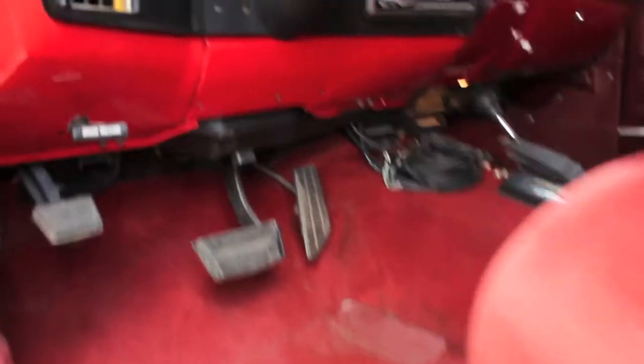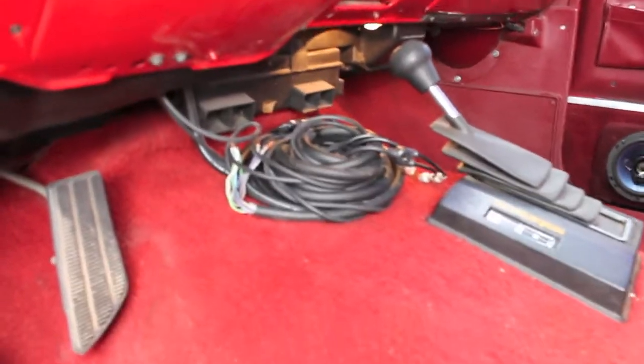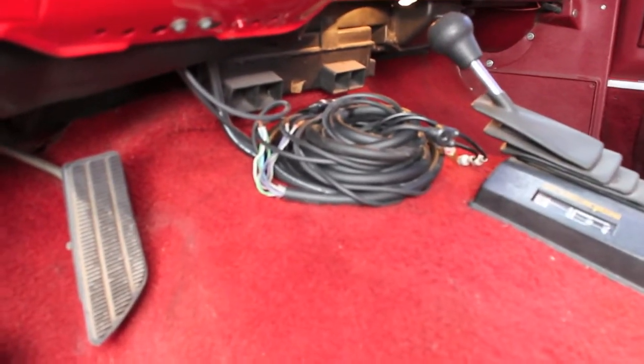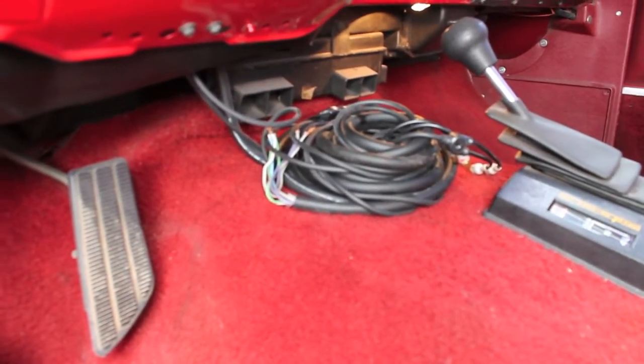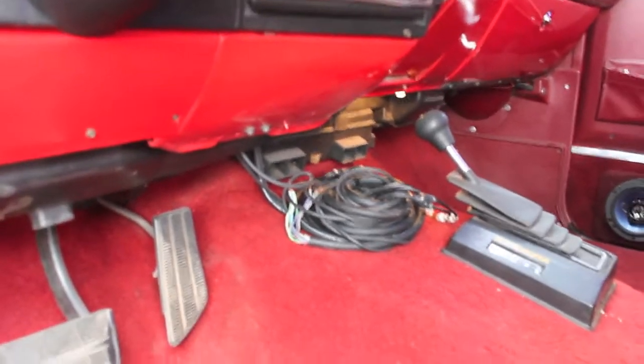The stereo is not hooked up. It's got a very nice Alpine stereo head unit in it, and the cords laying here are for the amp and speakers — all ready to run. But there is currently no operational stereo in this truck.